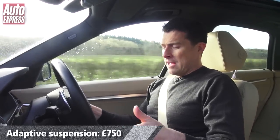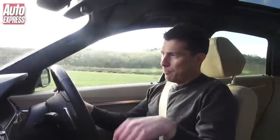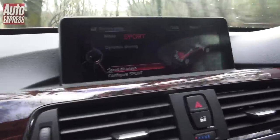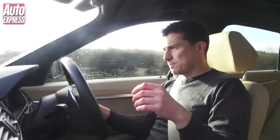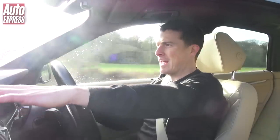I've also got the M Sport suspension which lets you alter the stiffness of the suspension at the touch of a button. The way I drive this car, I have the suspension set to soft so it's nice and comfortable — just wafting around — but I have the powertrain in sport mode so you get that fast throttle response.